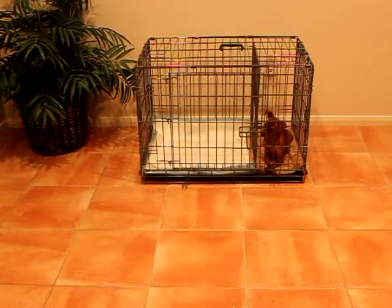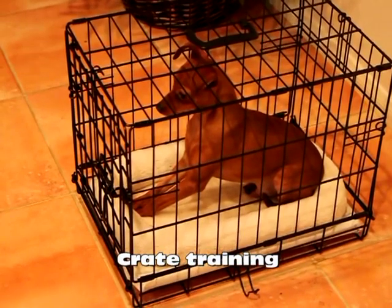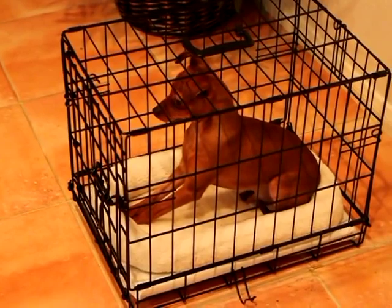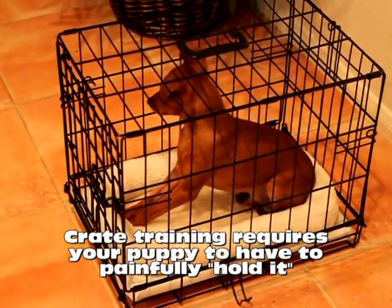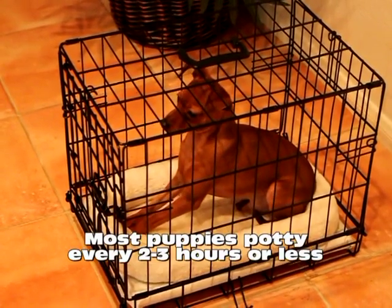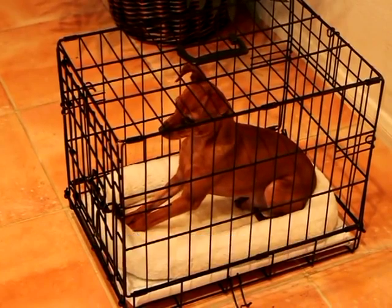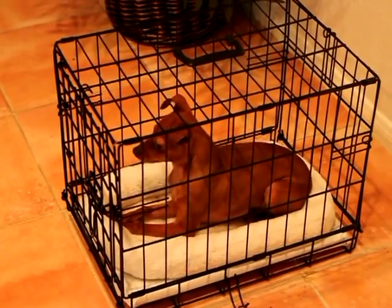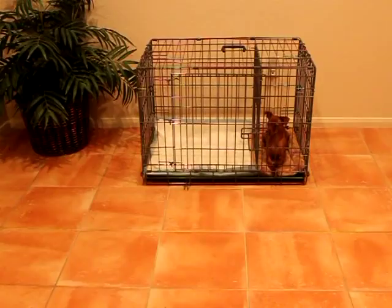Before the potty-training puppy apartment was invented, crate-training was considered by many dog experts to be the most effective and popular way to potty-train your puppy or dog. One of the big downsides to crate-training is it requires your puppy to have to painfully hold it all night long, which is virtually impossible to do, since most puppies have to potty every two to three hours or less. Therefore, your puppy has no choice but to potty in their sleeping area, which is a very uncomfortable sleeping experience for anyone. With the potty-training puppy apartment, the bedroom section has the same benefits and functions as crate-training. However, our patent-pending room divider allows your puppy to relieve themselves in their bathroom section of their apartment.